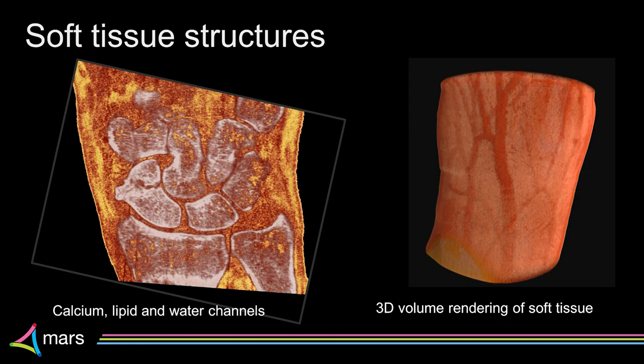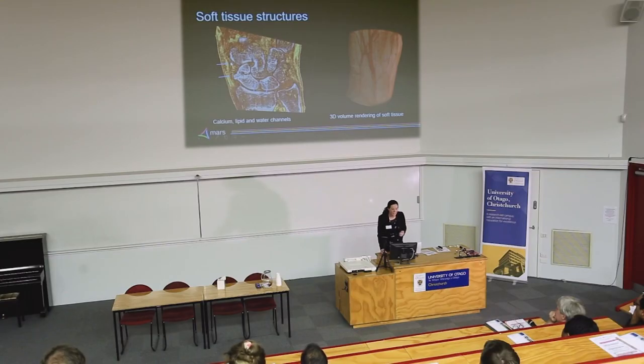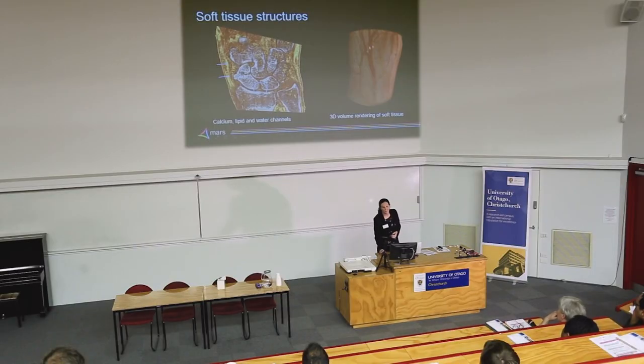We've also been looking at soft tissue structures — really the realm of MRI — but as we start to produce these material images we can start to imagine: maybe this is the collateral ligament coming around here, and potentially here I can see a line coming across which I believe is the scapholunate ligament. This is something we're still working on and confirming, but knowing if that ligament is ruptured is clinically relevant. We believe we're starting to get images where we can see those structures, and the volume render shows really clear soft tissue resolution.